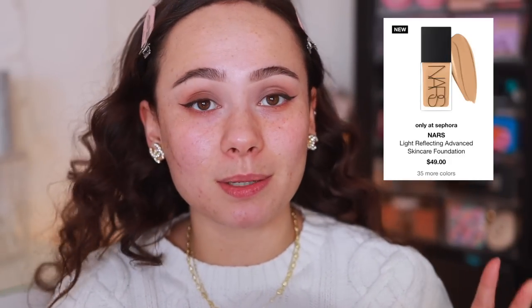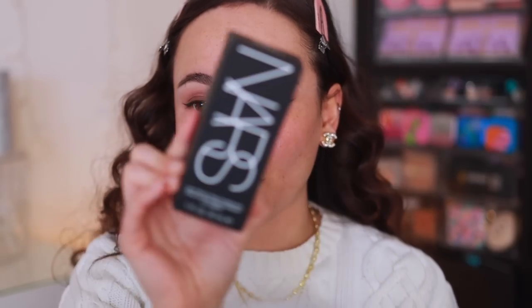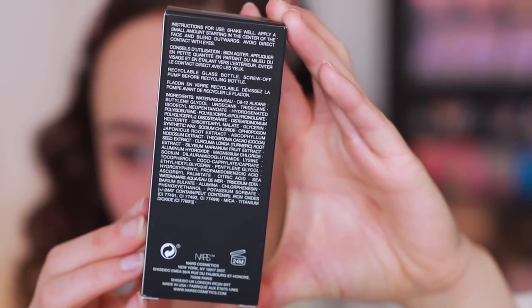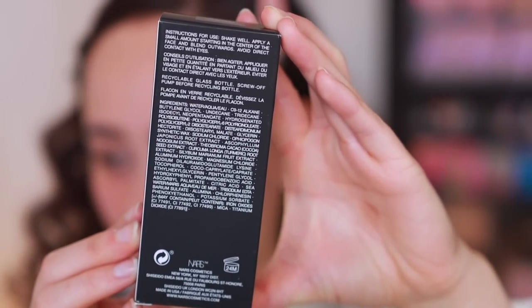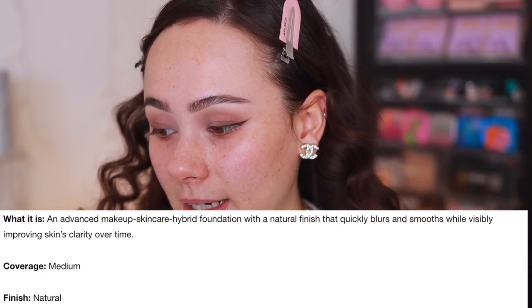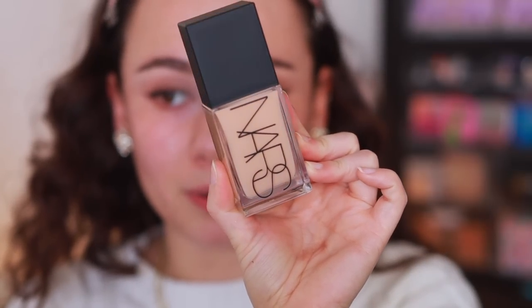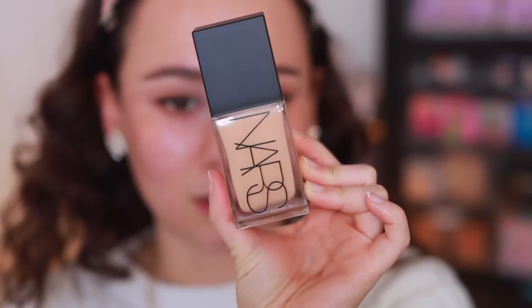This is the Light Reflecting Advanced Skincare Foundation, it's going to be $49. I picked mine up from Sephora. It comes in the classic black box and here are the ingredients if you need to take a look. It has a 24-month shelf life and it's made in the USA. It looks like they have a great range of shades. This is supposed to give a medium coverage with a natural finish, good for redness, dullness, uneven texture, and dark spots. It's a makeup and skincare hybrid that blurs and smooths while visibly improving skin clarity over time.